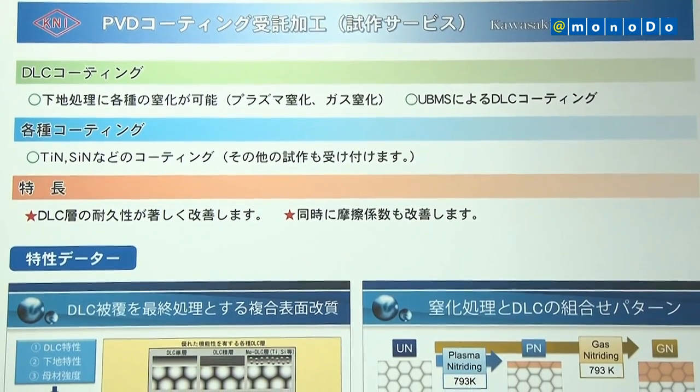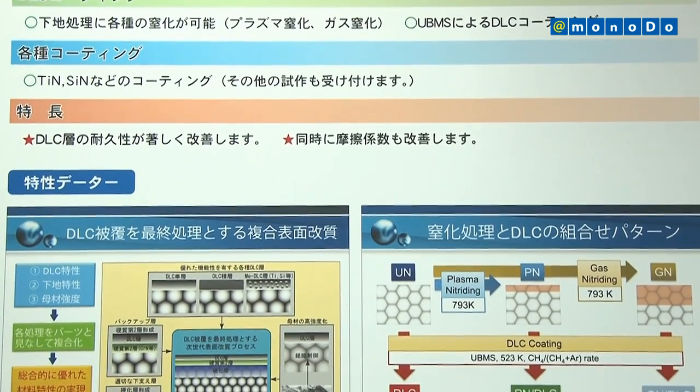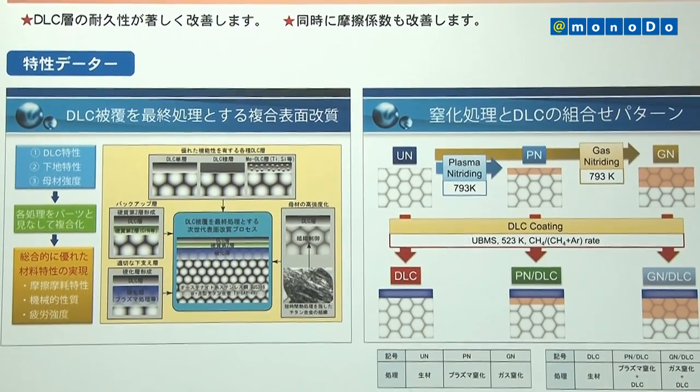By doing plasma nitriding and DLC coatings in the same chamber, the fatigue strength of the product is substantially enhanced. The number of processes is reduced, and so is the cost.